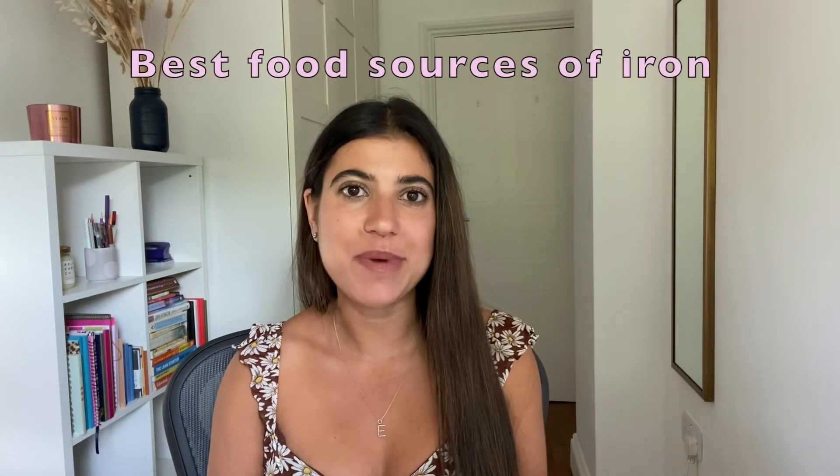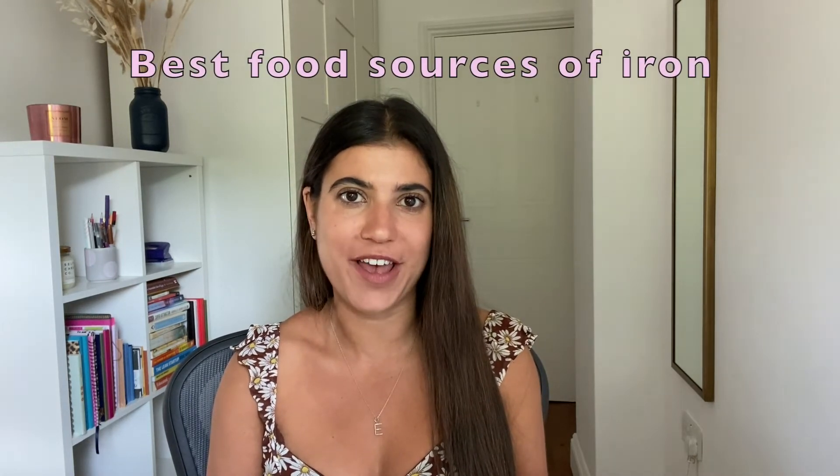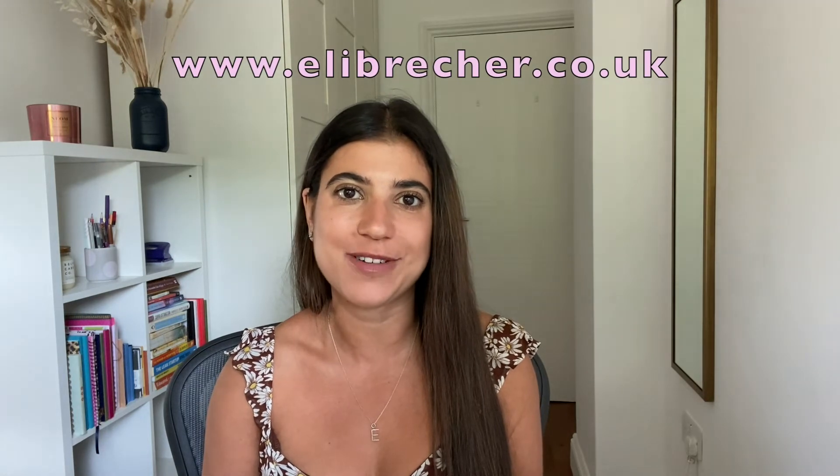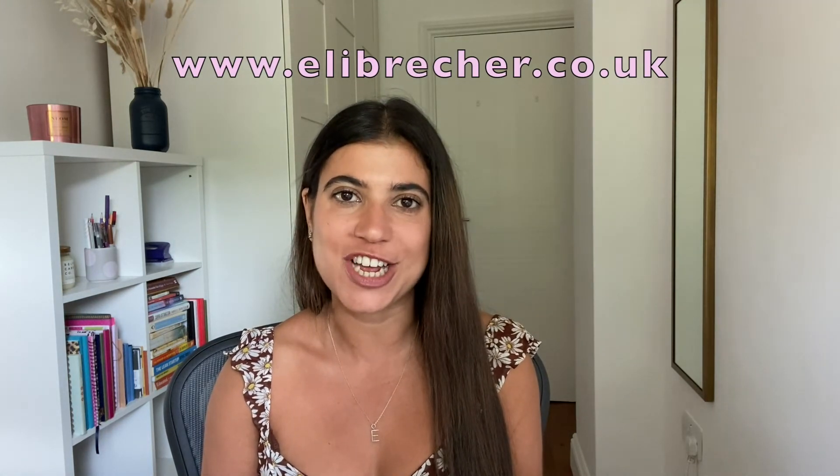And finally, I'm going to share with you the best food sources of iron. But before I do, if you like what you've heard so far, don't forget to give this video a thumbs up, hit the red subscribe button for more content like this, and comment down below to let me know if you're enjoying this kind of content and what you want to see next. If you're looking to work with a nutritionist for more personalized advice, I am accepting new clients into my one-to-one virtual clinic. You can get in touch by the links below or I'll leave my website on screen here — it's elliebreacher.co.uk.